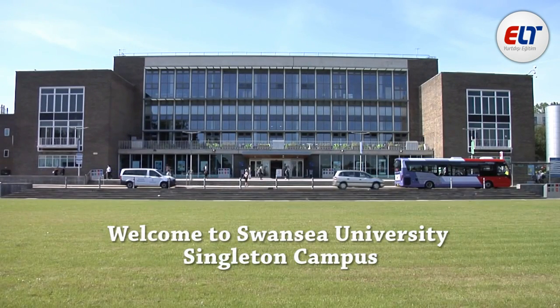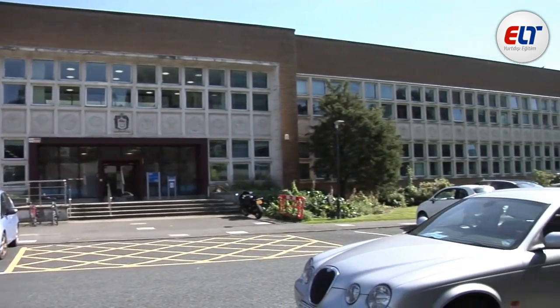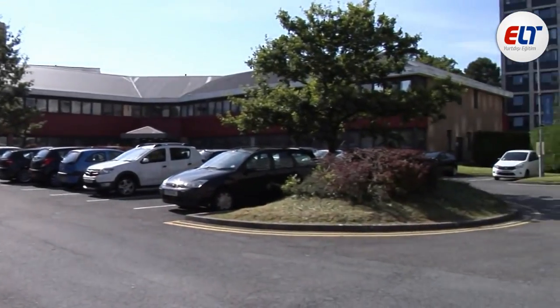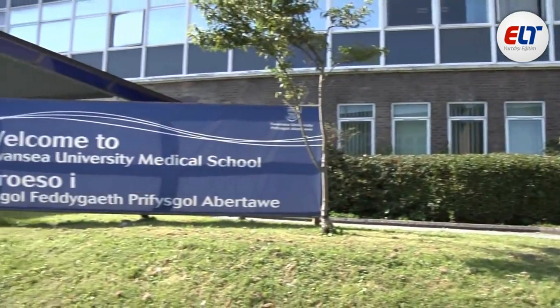Welcome to Swansea University Singleton Campus. It's here on Singleton Campus that a wide variety of degrees are studied, with colleges including Science, Arts and Humanities, Law and Criminology, Human and Health Sciences, and the Swansea University Medical School.